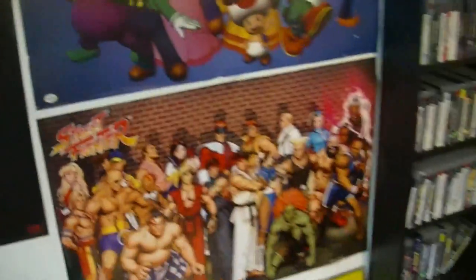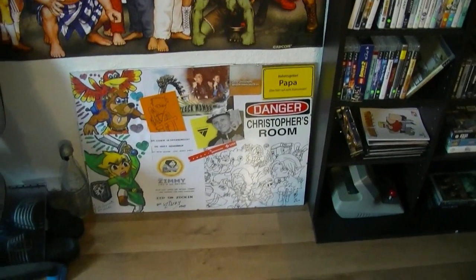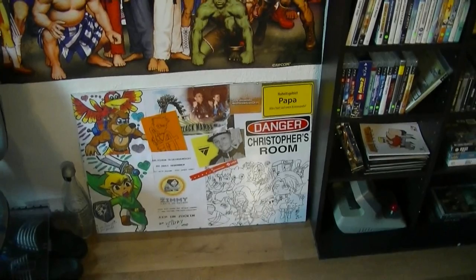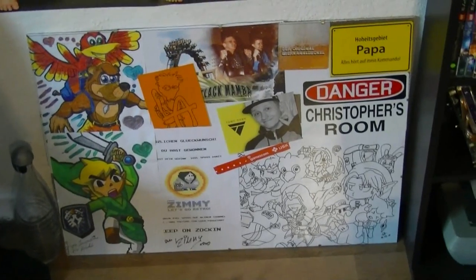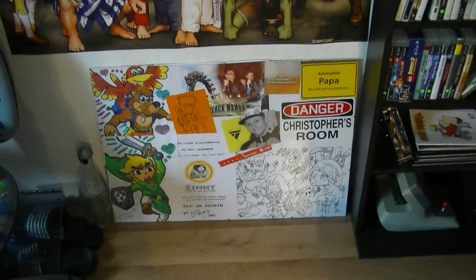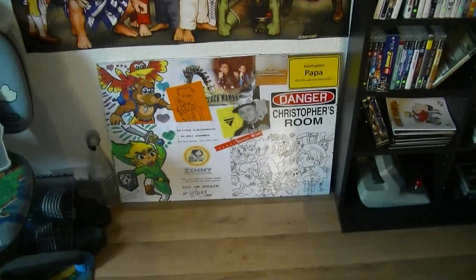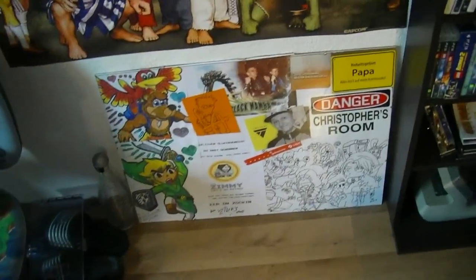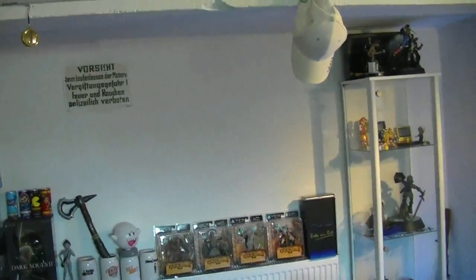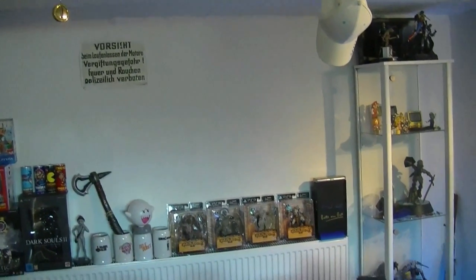Und jetzt kommt noch eins, was ich mir neu gebastelt habe: ich habe ja mittlerweile ein paar Sachen von Leuten geschickt bekommen – Zeichnungen und irgendwelche Autogrammkarten und keine Ahnung was alles von Gewinnspielen. Da habe ich mir eine kleine Collage gebaut, weil das sonst halt mega untergegangen wäre. Diese Collage mit diesen ganzen Sachen ist halt so meine Highlights – das ist quasi Fanpost, und das ist der Wahnsinn. Ich bekomme Fanpost, das kann ich immer noch nicht so ganz glauben. Deswegen habe ich mir so einen Rahmen reingemacht, und dieses ganze Ding wird noch da an die Wand kommen, damit man das in den Videos auch so ein bisschen sieht.